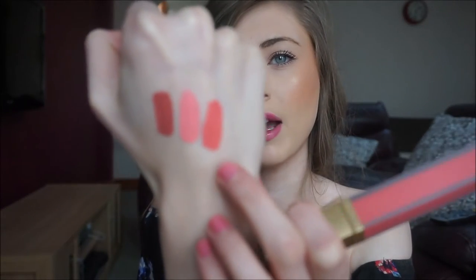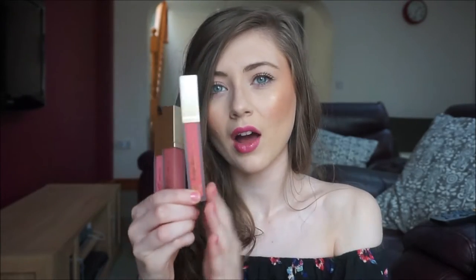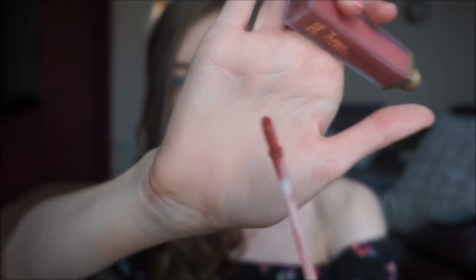Rhubarb and Custard is a really gorgeous shade. I love all three. From first impression I love the packaging — similar to the nail polishes, they're completely matte with matte glass, feeling much more expensive than their price point. I also love the flat applicator; I think these will apply really nicely. My favorite is Martha Moo.